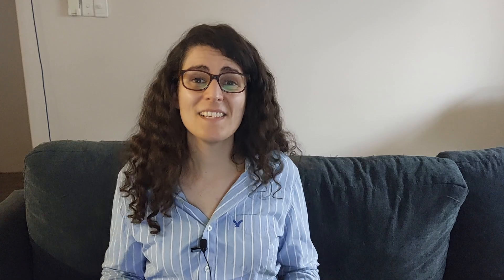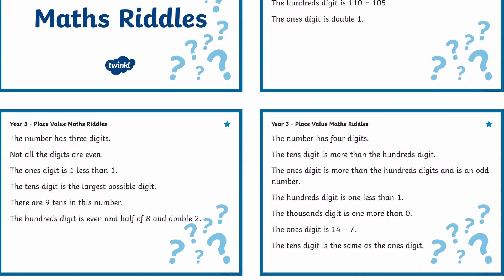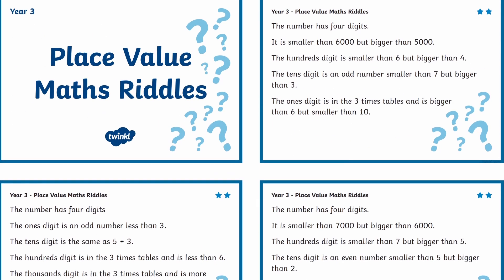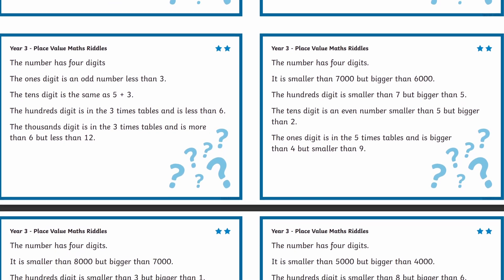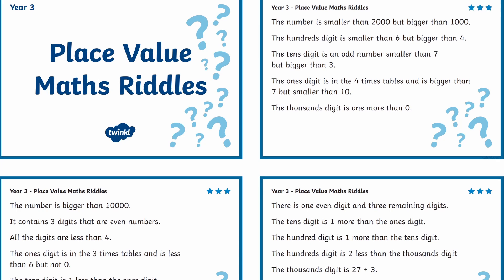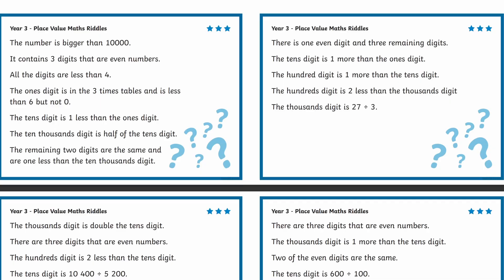Five: Place Value Riddles. This activity uses a resource from Twinkl that you can download from a link in the description below. In small groups, children draw a place value riddle challenge card and place it face up. Everyone has a go at solving the riddle and writes down their answer. Once everyone's ready, the teacher can reveal the correct answer — or you can write the answer on the back so children can flip it over when they're ready. Everyone who gets it right gets a point, and whoever has the most points by the end of the game wins. These cards are differentiated into three ability levels, with three stars being the most challenging.